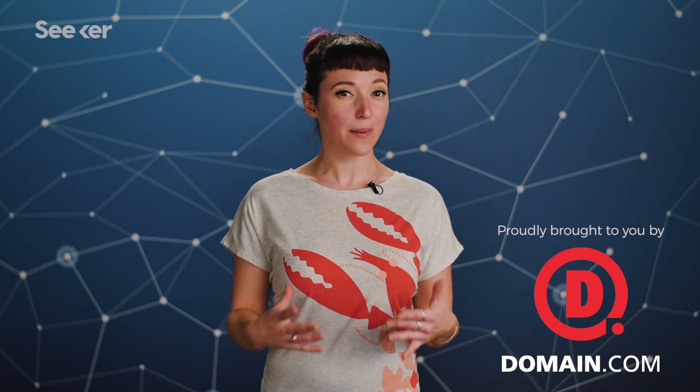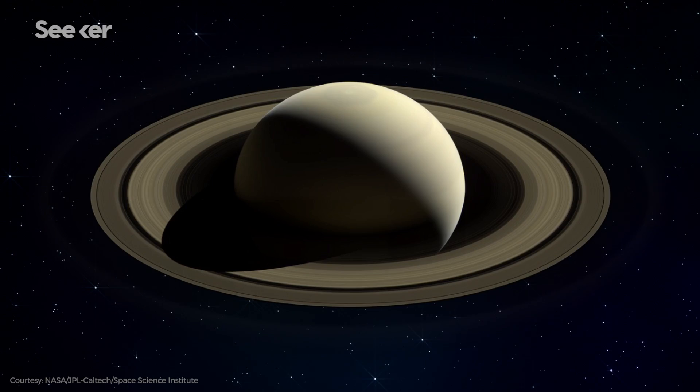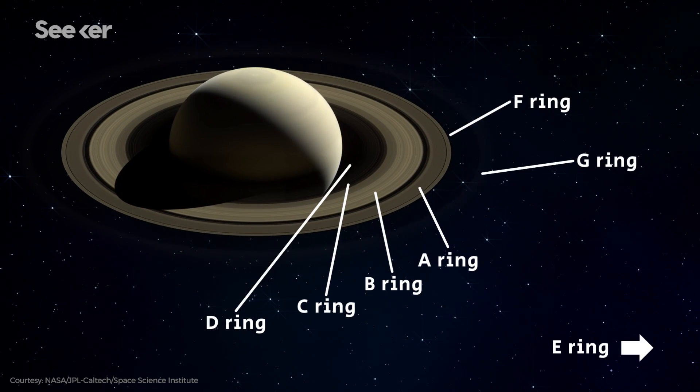Saturn's rings are iconic, but up close, they're less like thin rings and more like perfectly ordered zones of terror. Saturn's rings, identified by letters according to their date of discovery, are made of chunks of ice and rock with pieces ranging in size from a grain of sand to a house, which means the rings aren't as thin as we make them out to be in our grade school models of the solar system.